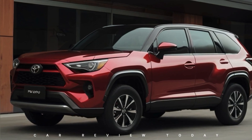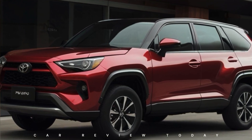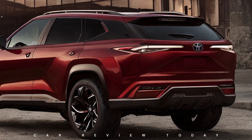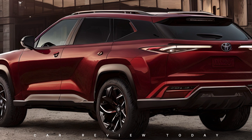Fast forward to 2025, and the new Toyota Fortuner is making waves on the streets. The exterior design of the 2025 Fortuner is a perfect blend of rugged power and refined elegance. From sleek LED headlamps to a muscular bumper and chic alloy wheels, every detail leaves a lasting impression.